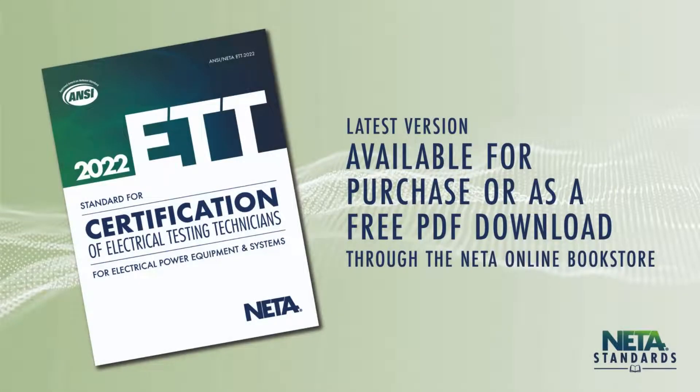Most recently revised and released in the spring of 2022, the latest version of the Electrical Testing Technician Standard is available for purchase or as a free PDF download through the NIDA online bookstore.